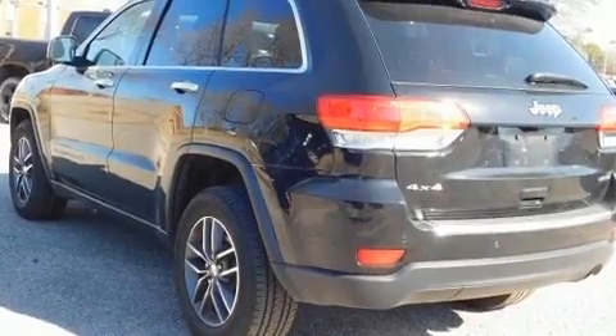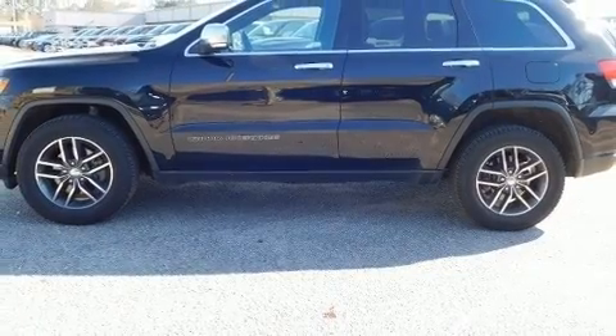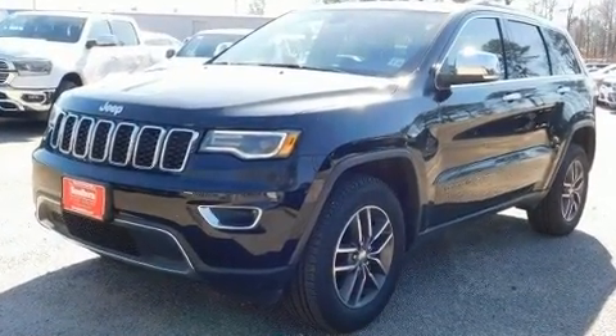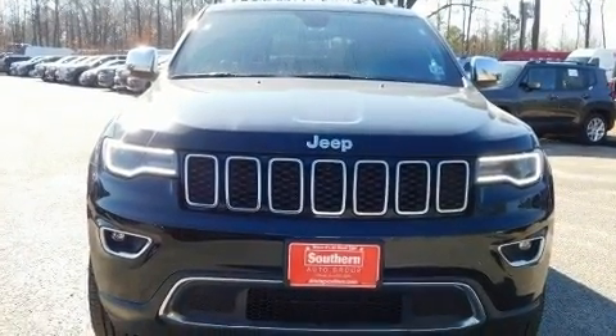Jeep prioritized practicality, efficiency, and style by including a rear window wiper, remote keyless entry, and power windows. Features such as automatic climate control and leather upholstery prove that economical transportation does not need to be sparsely equipped.